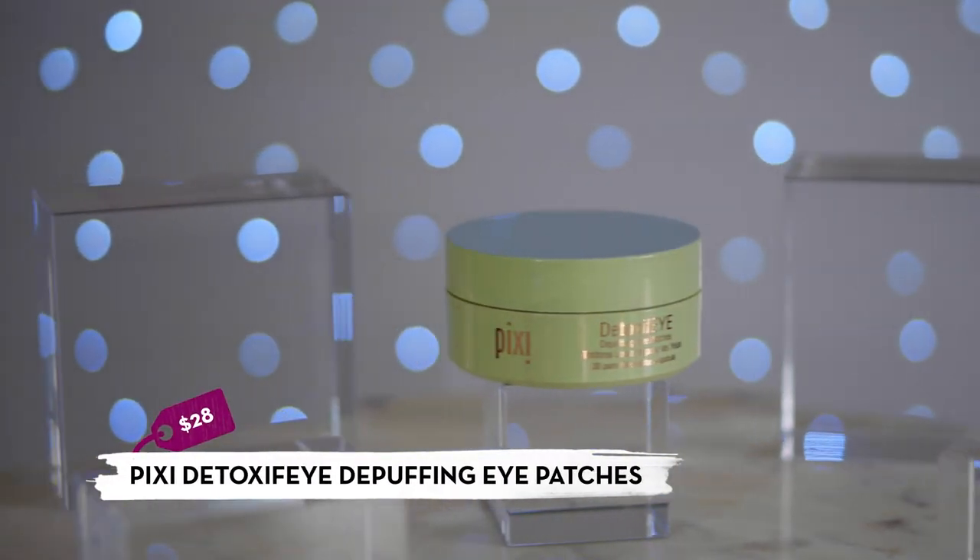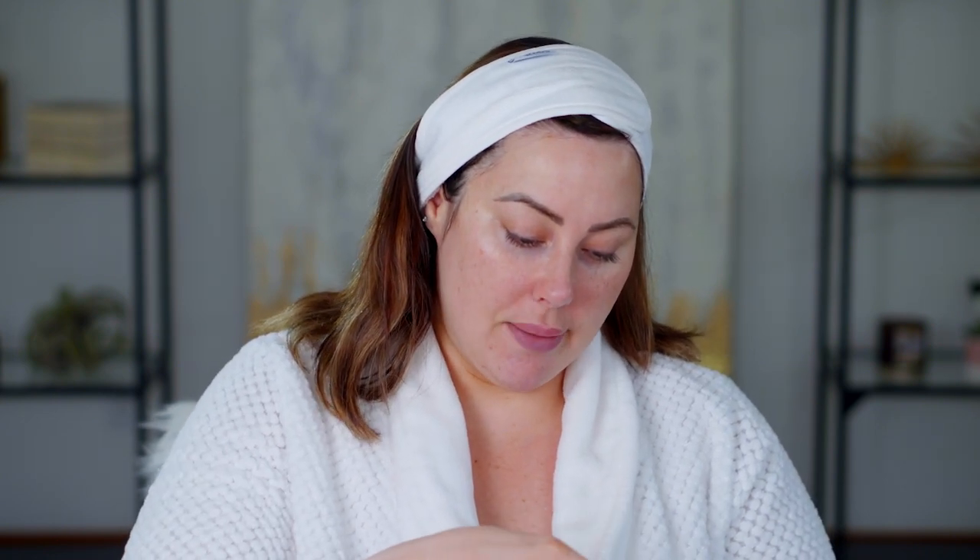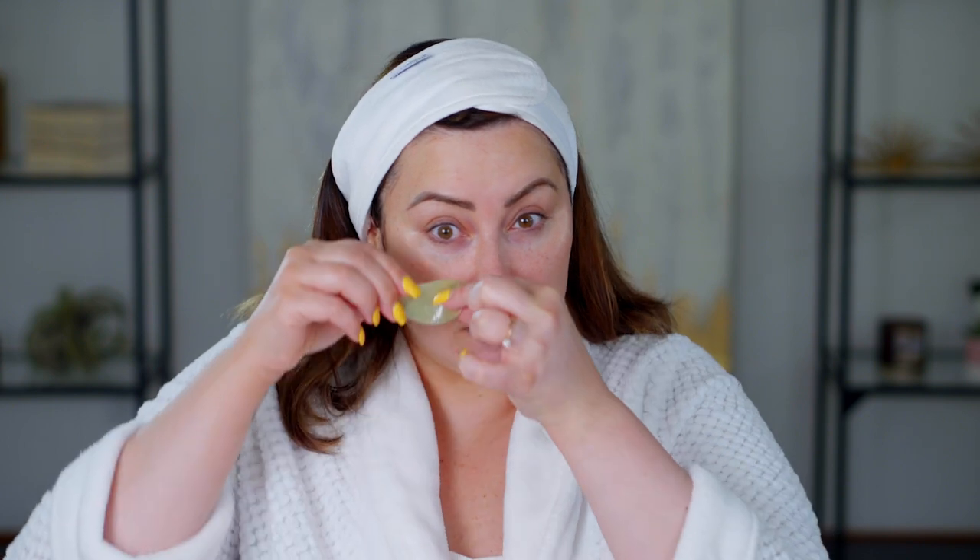In the morning, if my eyes are super puffy, I put an eye mask on while I finish the rest of my face routine. I use the Pixie Detoxify De-Puffing Eye Patches — my friend Sabrina got them for me and I've been obsessed since. They're little eye patches loaded with serum and they're very hydrating. I just place them under the eyes.